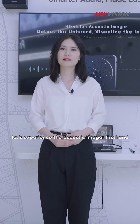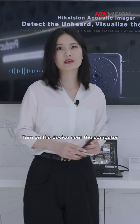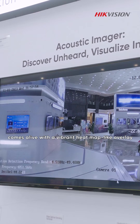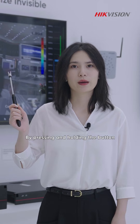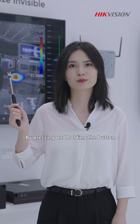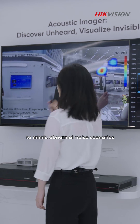Now let's experience the Acoustic Invader first hand. Turn on the device near the computer, and watch as the screen comes alive with a vibrant heat map-like overlay. By pressing and holding the button, you will witness the device's ability to mimic abnormal noise scenarios.